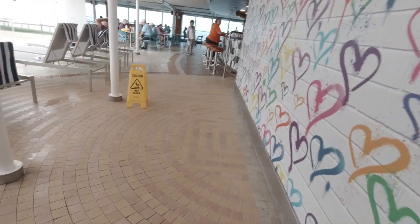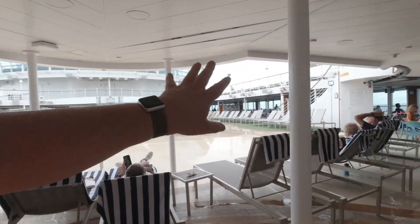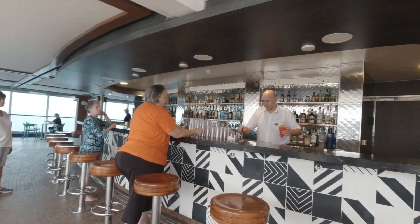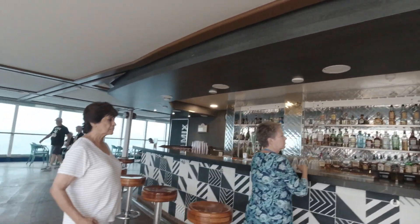We have the Salty Dog, and then over here we've got the pool and Movies Under the Stars. We also have the bar right here.